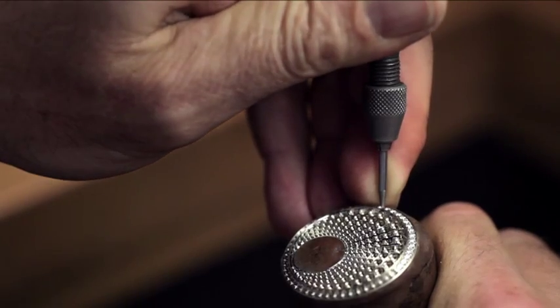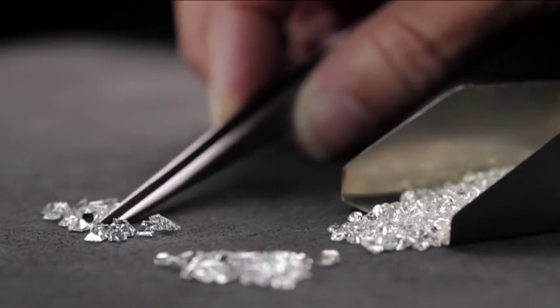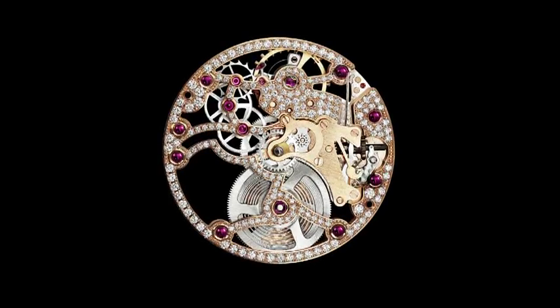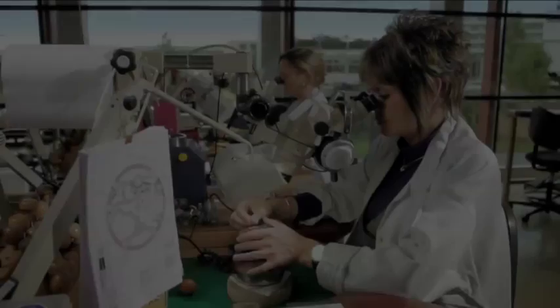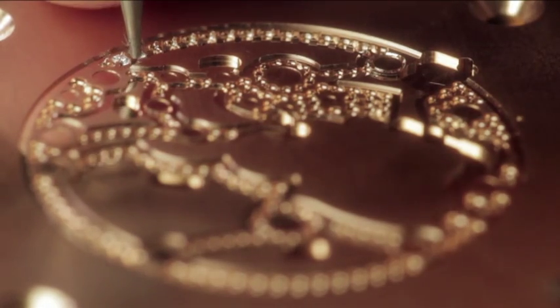Thanks to its gemologists, jewellers, and gem-setters, Piaget controls in-house each stage that makes its creations masterpieces of jewellery work. Gem-setting a watch or a movement is an exacting art that includes numerous limitations.